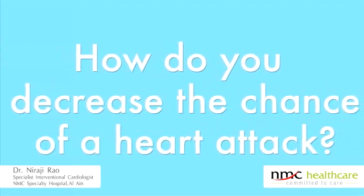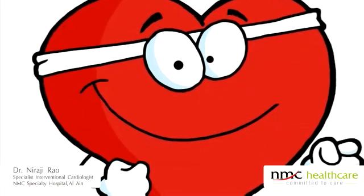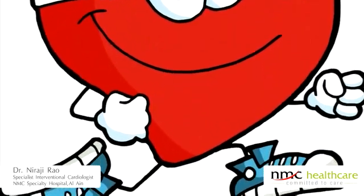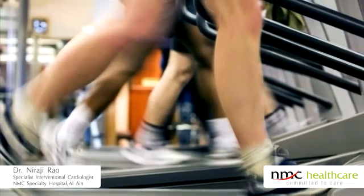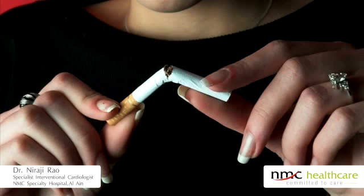The best way is to prevent it. Follow a heart-healthy lifestyle: keep yourself fit by reducing or maintaining your ideal body weight, cut down on red meat, fats, and other oils, and stop smoking totally.